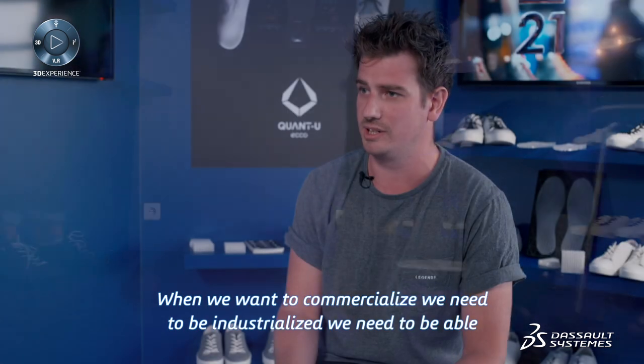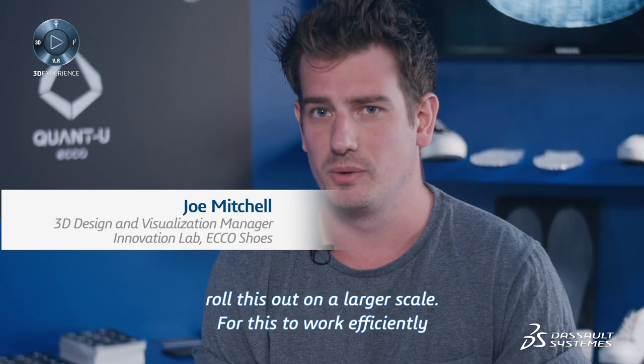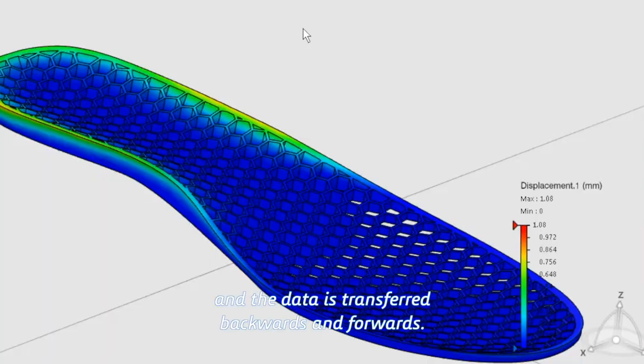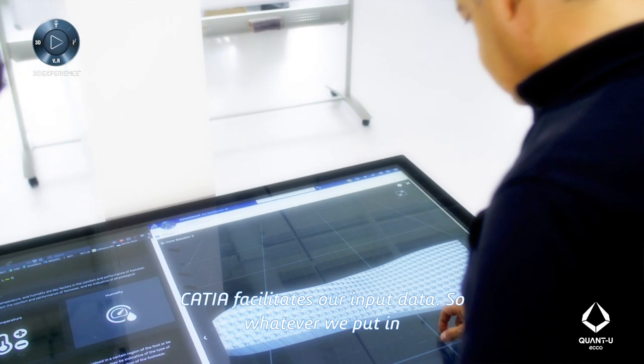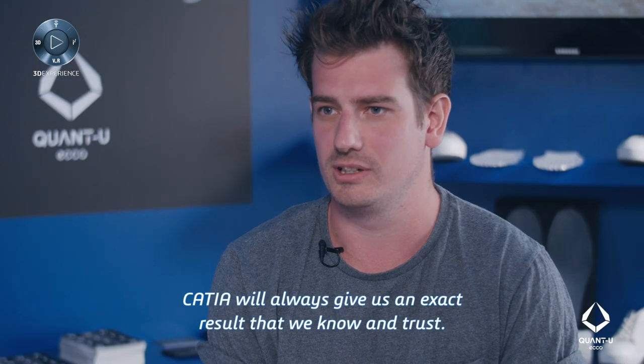When we want to commercialize, we need to be industrialized — we need to be able to roll this out on a larger scale. For this to work efficiently, our CRM system speaks directly with the 3D experience platform, and our data is transferred backwards and forwards. Katia facilitates our input data, so whatever we put in, Katia will always give us an exact result that we know and trust.